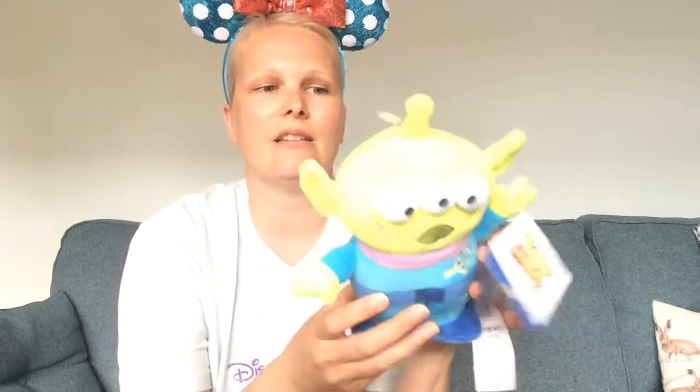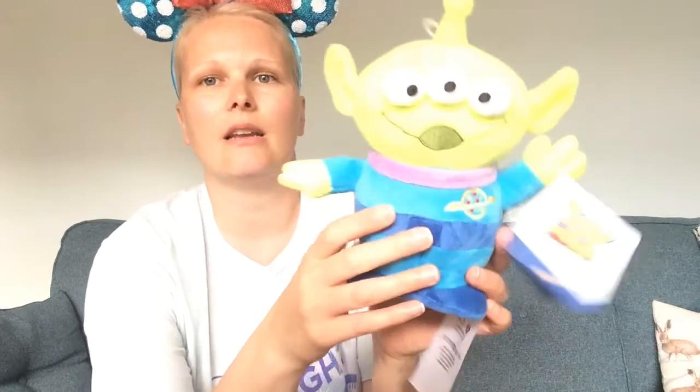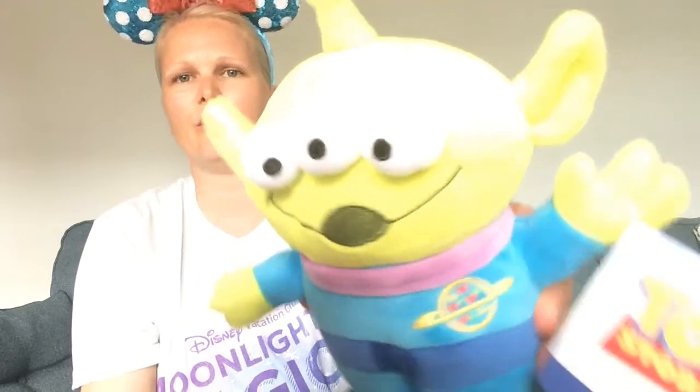The next item is this Toy Story plush alien. This could go in my Christmas tree but it might be more of a desk decoration. I think it was £8.95, which I thought was a really nice price. He has lots of stitching and embroidery details, nice little hard feet so he can stand up. He's super cute — I love his colours and the soft look to him. Big Toy Story fan.